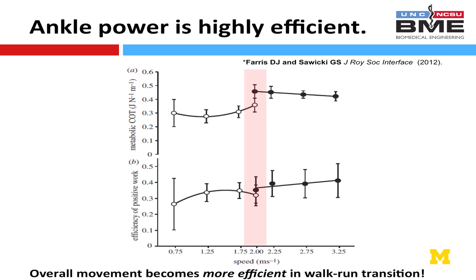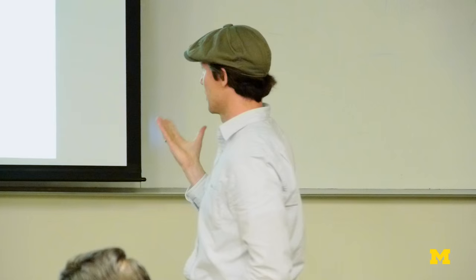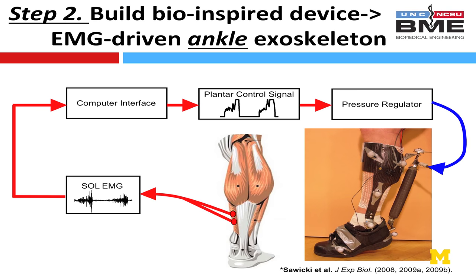We also measured energy consumption in those same gaits. At the walk-run transition, cost of transport goes up, but the efficiency — the amount of metabolic energy used for a given unit of mechanical work — actually improves when you switch to a running gait. At that transition, you're also predominantly switching back to an ankle strategy. So this is evidence that not only do we rely on the ankle to generate power, but that power is likely very efficient — another reason to make the ankle joint the focal point for assistance.